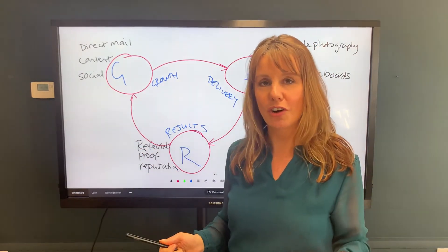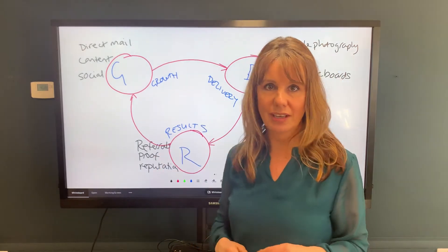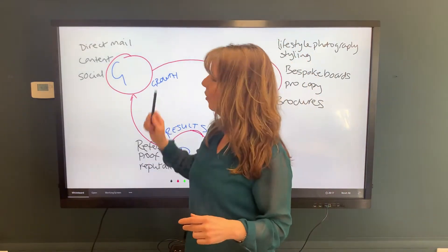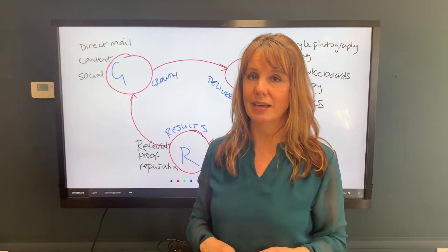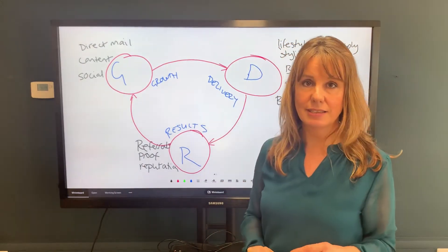If you've been following us for any length of time, you'll know we are exceptional at direct mail. We're direct mail specialists and that's what we do at Firewave for our clients as well. We're also pretty good at content, including graphics, and we distribute that content using social media. That's all the growth element of the GDR system.